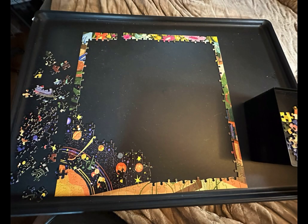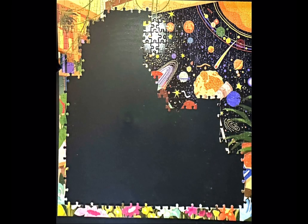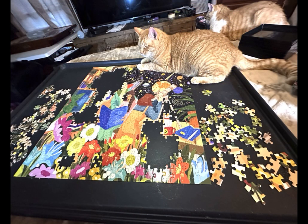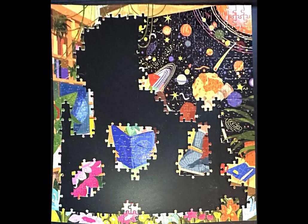This super quick video is just a few pictures that I took while I was putting together this 500-piece Bookstore Astronomers jigsaw puzzle from the company Eboo. Eboo has become definitely one of my favorite brands — I might even go so far as to say my absolute favorite brand.